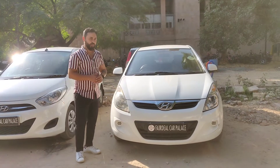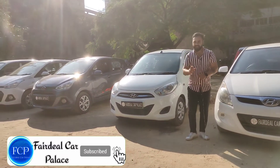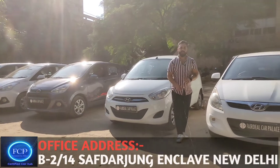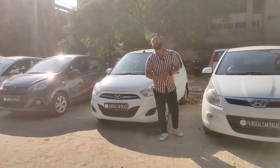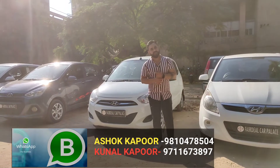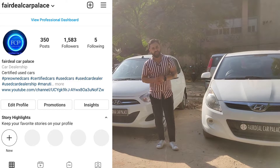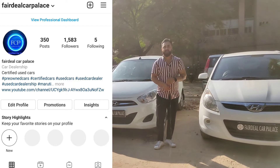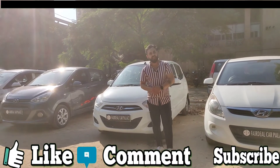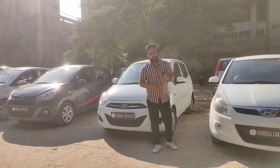These were all the Hyundai cars we wanted to show you. Prices are almost fixed, only slightly negotiable. Our office is in South Delhi. Apart from these, we have more variety. Our WhatsApp catalogue number is 9810475040 — send a 'Hi' on WhatsApp and you will see all available cars. We try to offer the best car at the best rate. See you in the next video, thank you for watching.